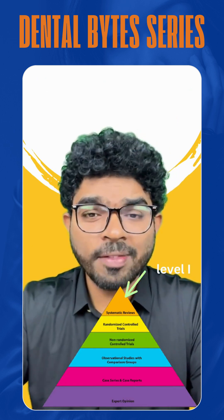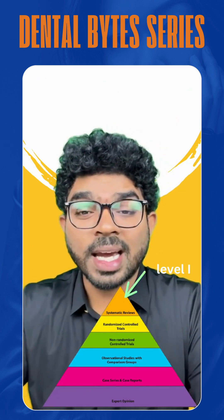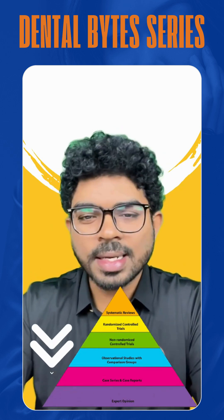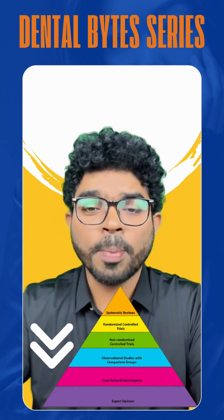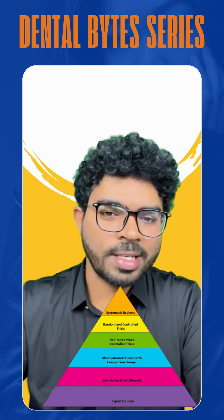The apex is occupied by level 1, called systematic reviews and meta-analysis, which have the highest scientific evidence. As you move from top to bottom, evidence decreases, and the bottom is occupied by expert opinion. So expert opinion is going to have the least evidence base.